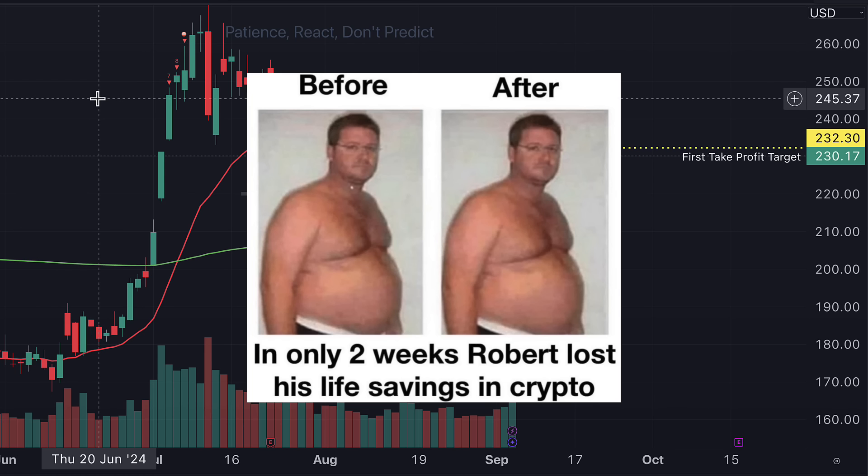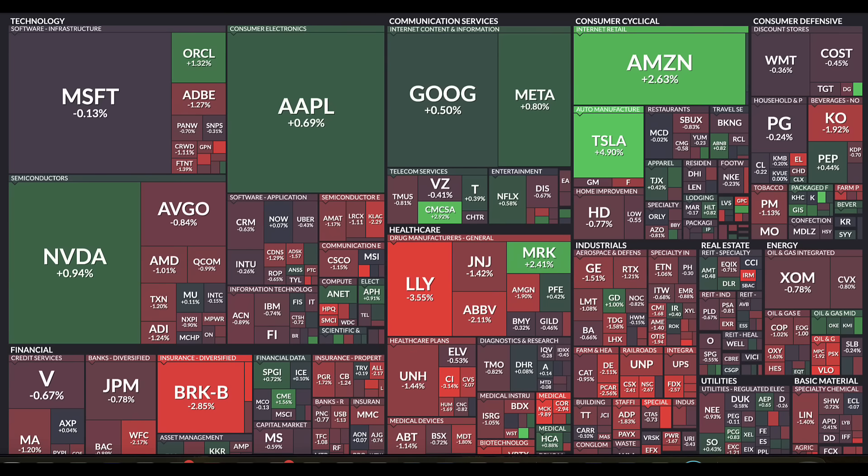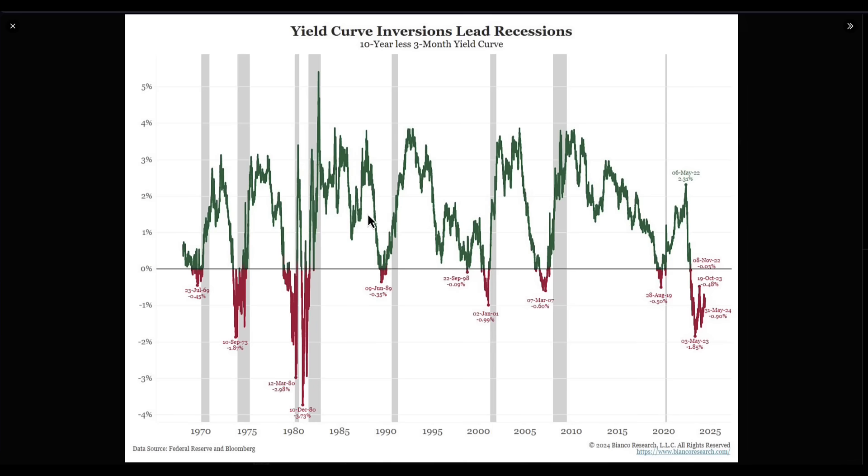We're covering stocks, commodities, and cryptos together. Welcome back everyone to The Daily Show. It's great to have you here. If it's your first time, remember to subscribe and smash that like button. Every day we go through the markets and cover the macro, the data, and the flows so that we all better understand what's going on in the markets.